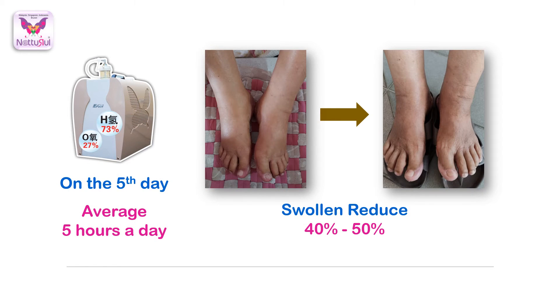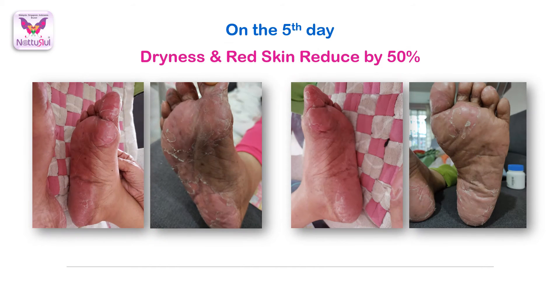On the fifth day of using HO treatments — averaging around five hours a day — I already noticed her leg swelling had reduced by around 40 to 50 percent. The redness and dry skin on her feet had also been reduced by a lot — around half.